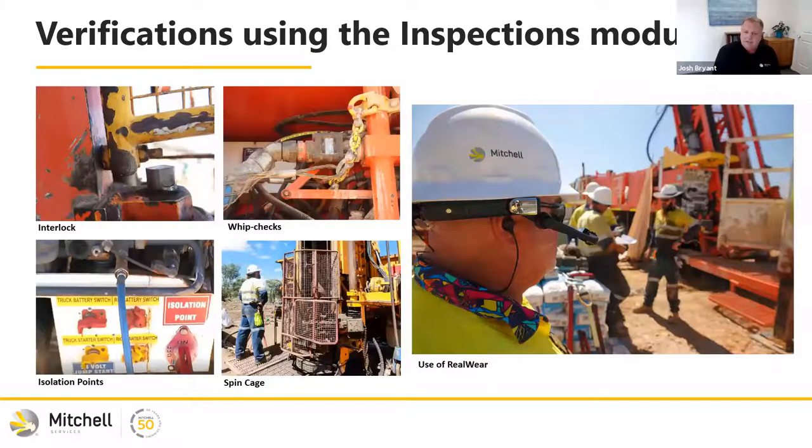When we first started the process, we learned that although verifications were being done and controls were in place — looking at interlocks, whip checks for high energy, isolation points, spin cages for entanglement — we actually saw a lack of standardisation across our fleet for our controls. Doing this process opened our eyes: it's all good that the control may or may not be there, but is it the same across the drill fleet? Because the Myosh inspections module is online, we've been able to use technology like RealWear in remote sites and conduct inspections through the module while walking around, hotspotting into the rig and doing joined inspections with our CEO and board.